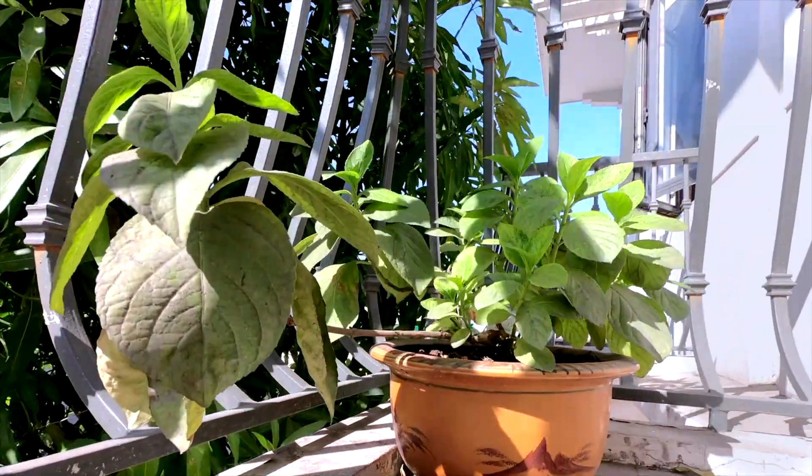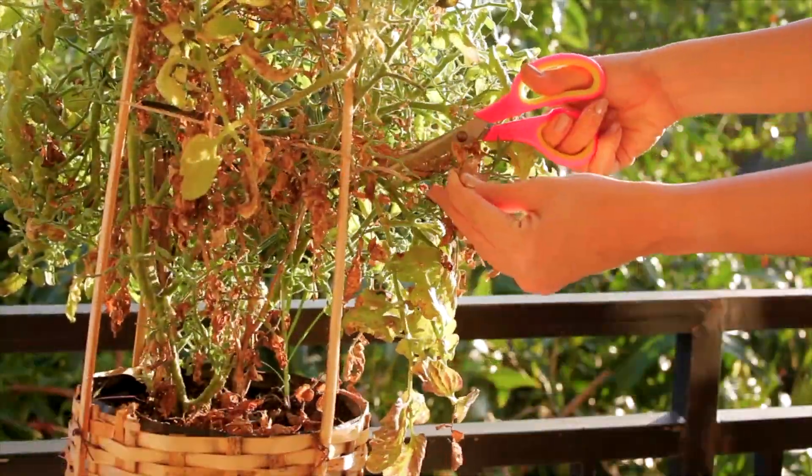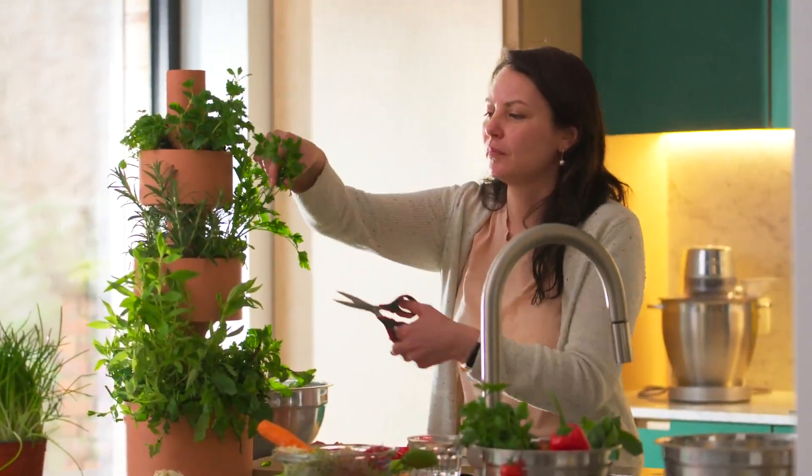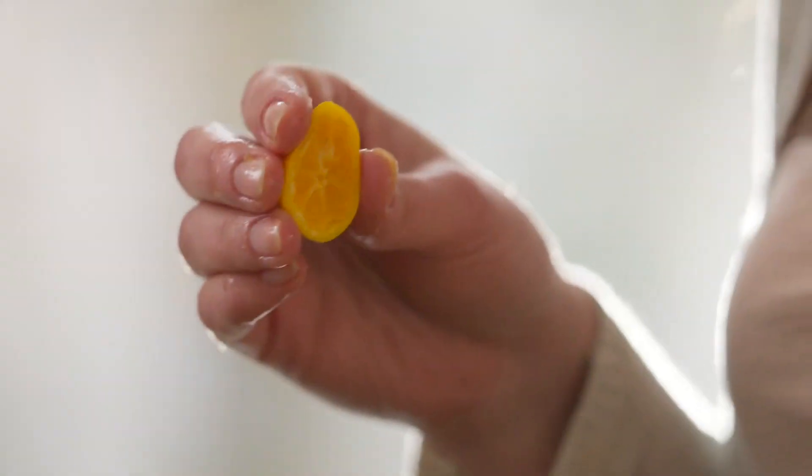But it's not easy to grow our own food at home — we can't always be there to care for our plants. GardenStack offers your own automated, fresh, organic and local produce.